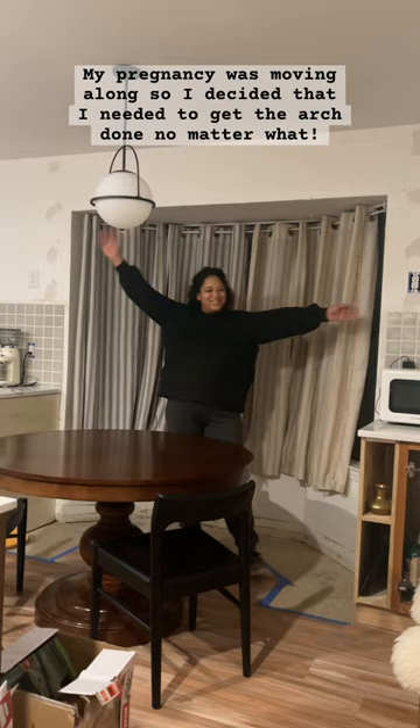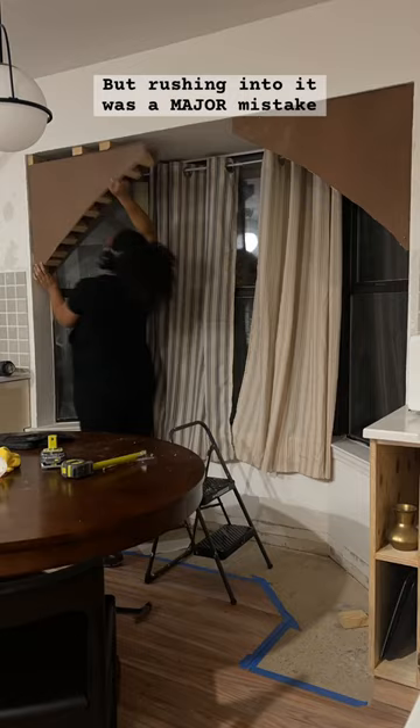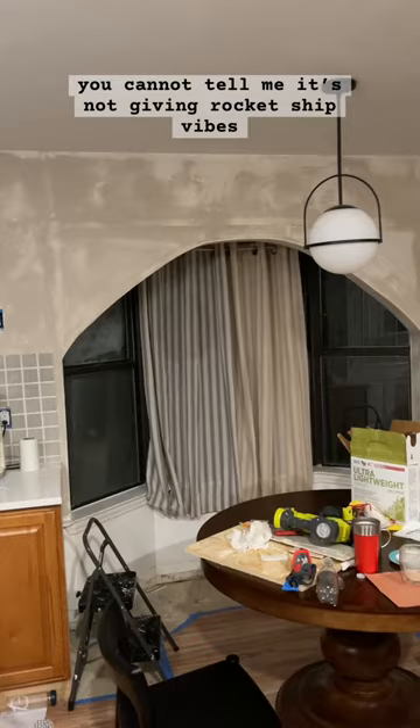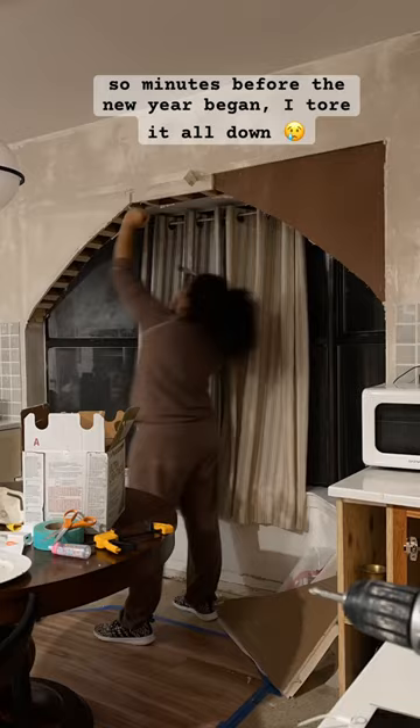My pregnancy was moving along, so I decided I had to get the arch done no matter what, but rushing into it was a major mistake. I hurried to make it, and y'all — you cannot tell me it's not giving rocket ship vibes. So minutes before the new year began, I tore it all down.